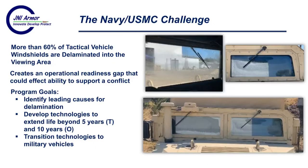This Phase II SBIR has an opportunity to develop solutions for one of the biggest challenges within the military. Currently, more than 60% of tactical vehicle windshields are delaminated into the viewing area. As you can see from these pictures, that's not a good thing. It's not easy to see through a delaminated windshield, and you need that visibility to drive, navigate, and see the theater in front of you. This is creating a huge operational readiness gap that could affect the ability to support a wartime conflict.